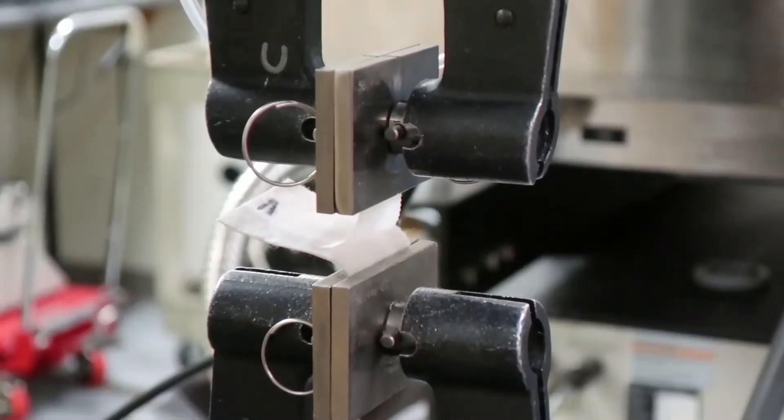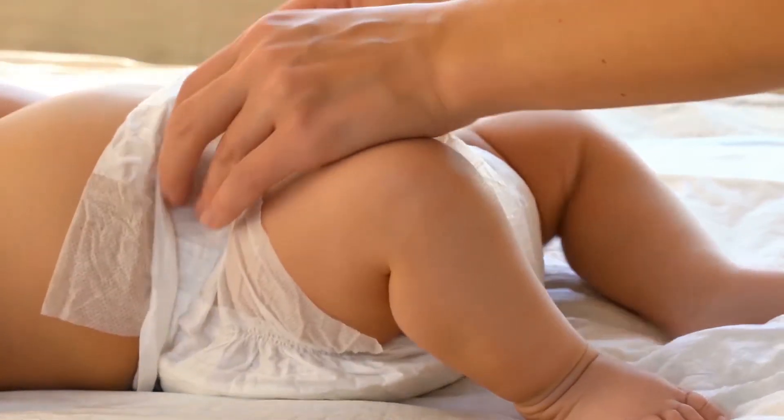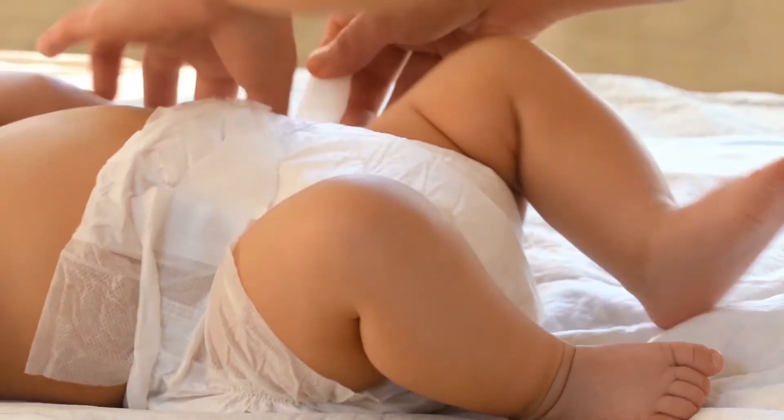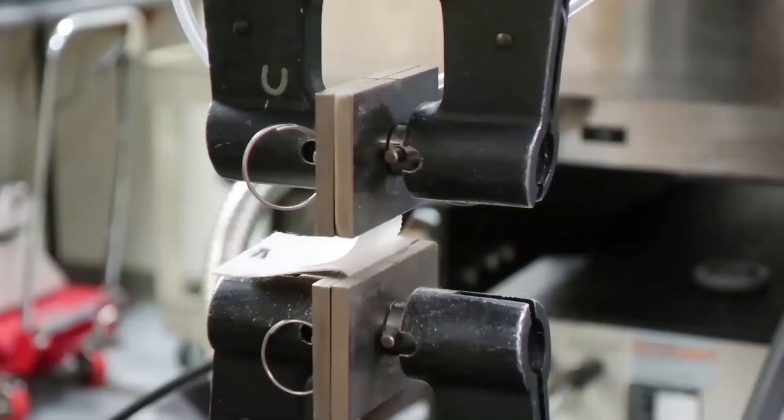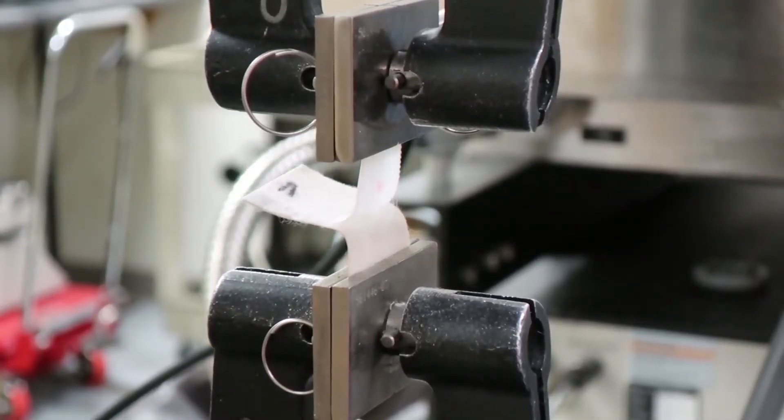What a tensile tester does is it gives us the force of an engagement. Peel and shear are measurements that we use to decipher the difference between different designs. Peel is on a diaper tab — as we take the material and separate it, it's the amount of force it takes to disengage the hook and loop together in the fastener on the diaper, for example.